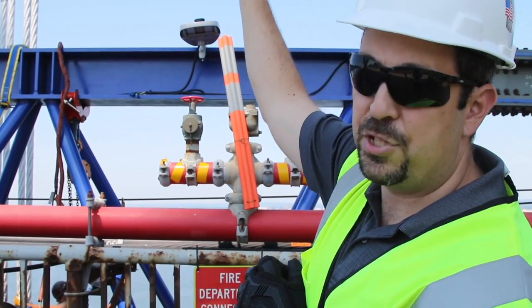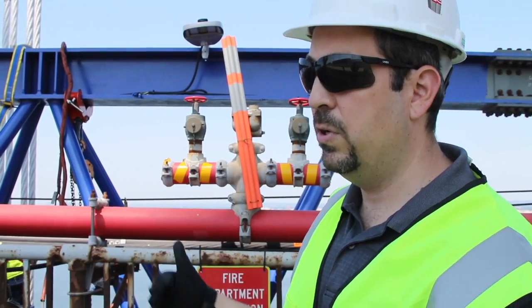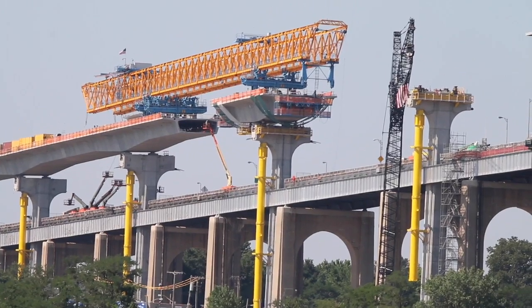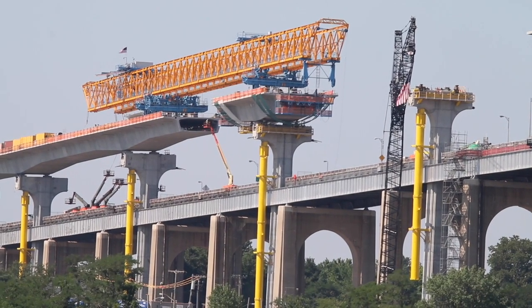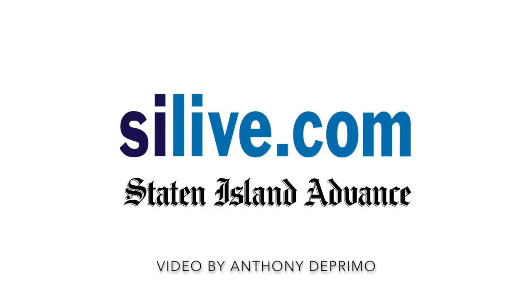That's the permanent suspender rope and floor beam which will carry the new roadway. Then the temporary suspender ropes are installed down to the existing floor beam to temporarily carry the load of the existing roadway deck, until we remove it once the new, higher roadway is installed. This process is then repeated from suspender rope to suspender rope.